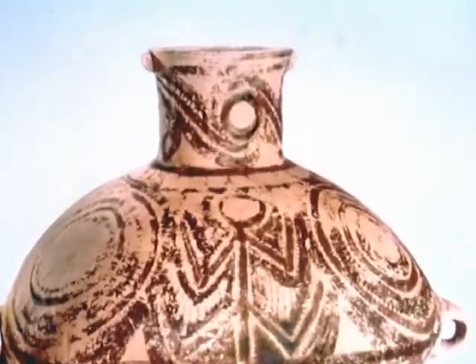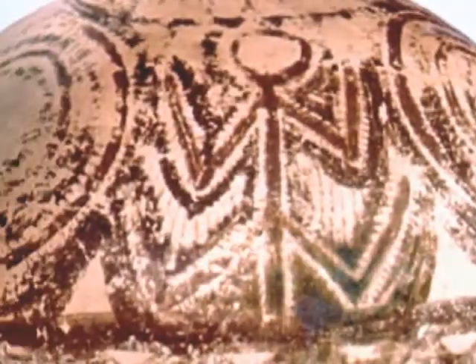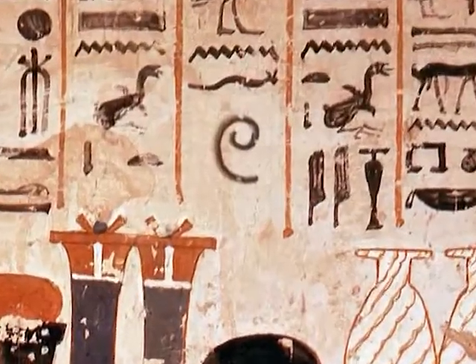In China, about 3000 BC, we have these wonderful painted pots with artistically drawn spirals that have been made with a brush and ink. At about the same time, the Egyptians introduced hieroglyphics. They picked a spiral for the hieroglyphic character for the number 100.